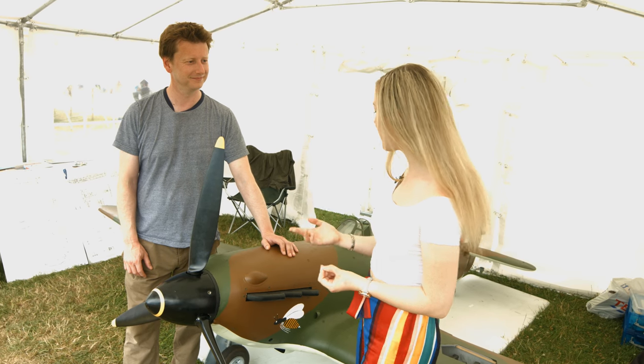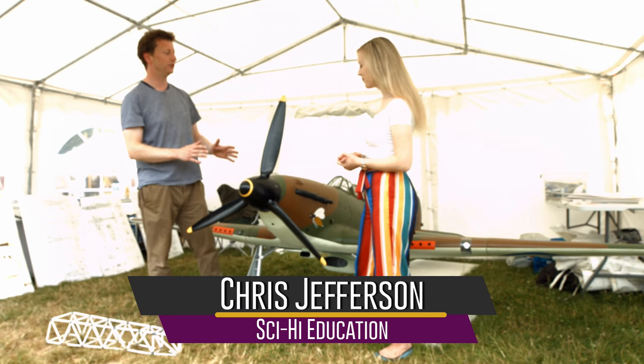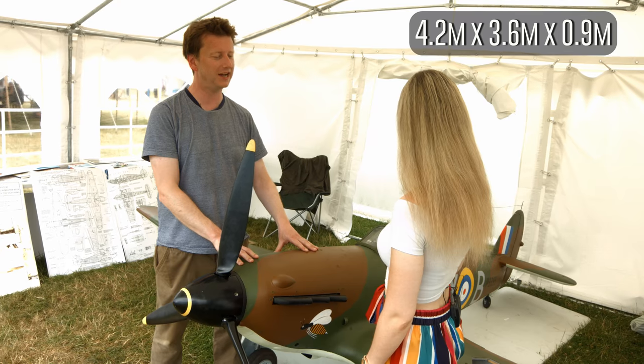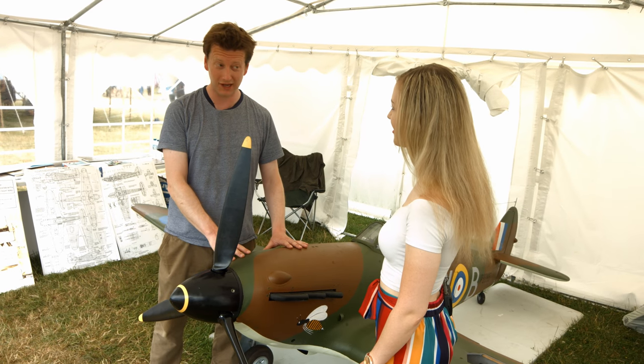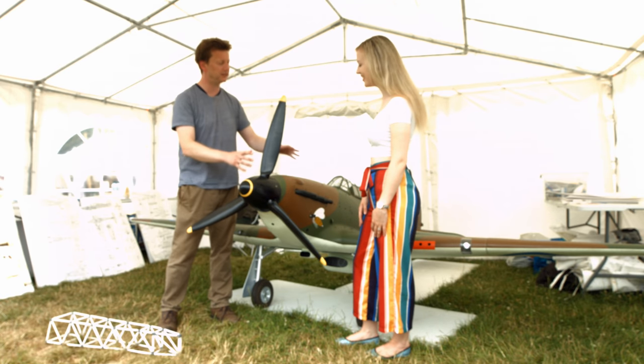Chris, could you please tell us a bit about the model? This is a Hawker Hurricane model. It's one-third scale, so it has a wingspan of 14 feet, 12 feet long and 3 feet high, and it's an interactive educational model. In a nutshell it's like a giant Airfix Meccano set — 46 different bits.